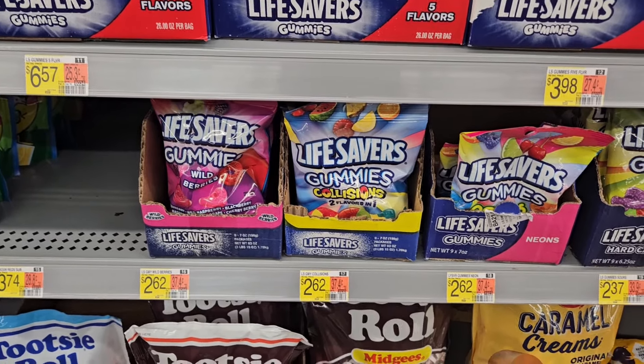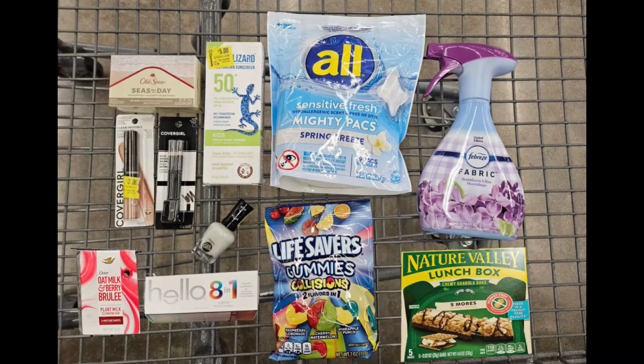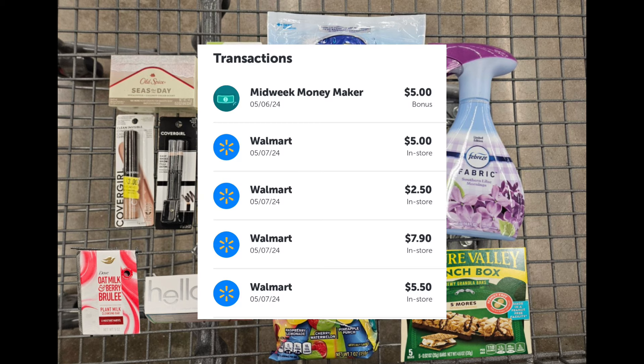Here is my haul — it's not a lot, I know, but this is how it is these days. For everything you see here I paid a total of $42.62. I got back a total of $25.90 from Ibotta, which included my mid-week money maker bonus of $5.